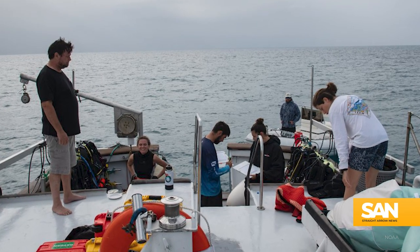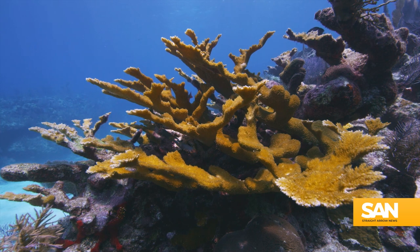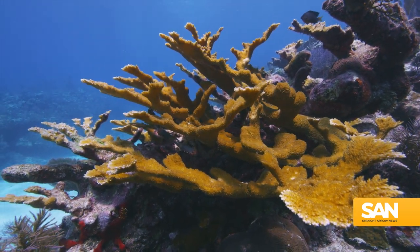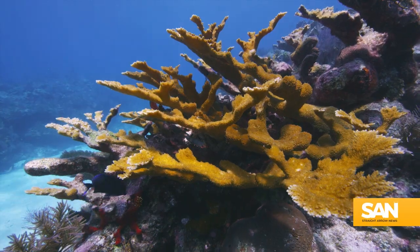Katie and a team of researchers took a survey vessel through the Florida Keys looking for elkhorn and staghorn corals. When they're healthy, they're a really beautiful, robust tan, orange, brown color that is a nice contrast to the surrounding blue water, so you can pretty easily pick out the healthy ones.